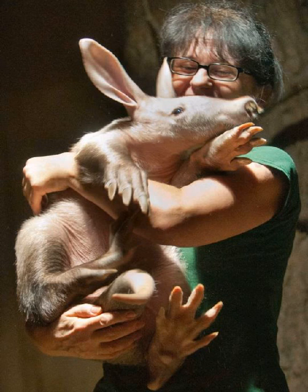Aardvarks are pale yellowish-gray in color with short fur on the head and tail and long fur on the legs. Their tails are muscular, cone-shaped and approximately 70 centimeters (28 inches) in length.